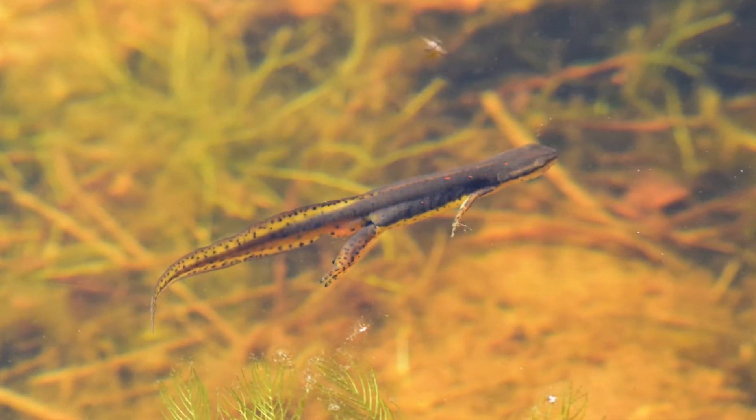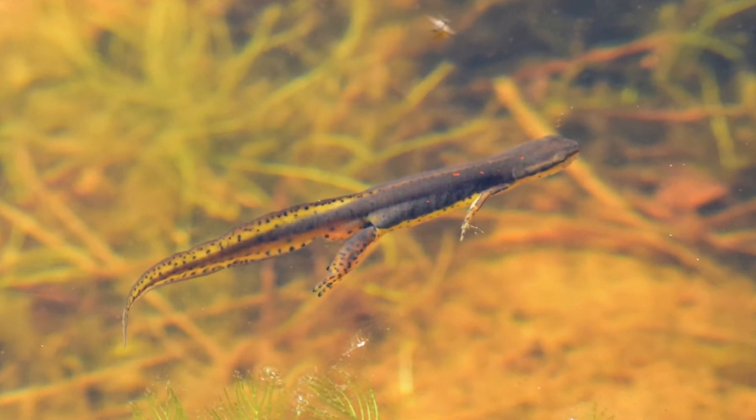Whatever path of development they choose, it all really depends on where most of the resources they need to survive are found. Which goes to show how truly versatile this little newt is. That's all for this week. Be sure to subscribe for more nature content. But until then, I'll see you out in the field.